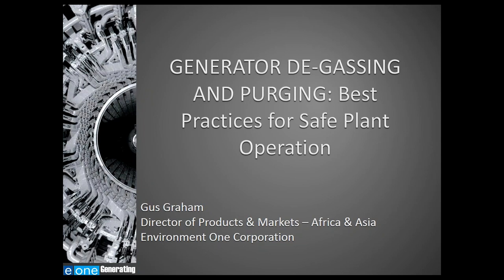In his previous role, Gus was the Director of Engineering for E1's utility systems business, where he led product support and new product development. Prior to joining E1, Gus worked for Plug Power, where he directed systems engineering, product verification, and engineering field support. Gus has over 20 years of experience in the power industry, has authored several technical papers, and holds three patents on controls optimization of reformer-based hydrogen fuel cell systems.